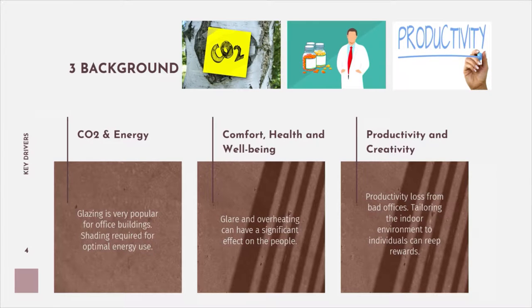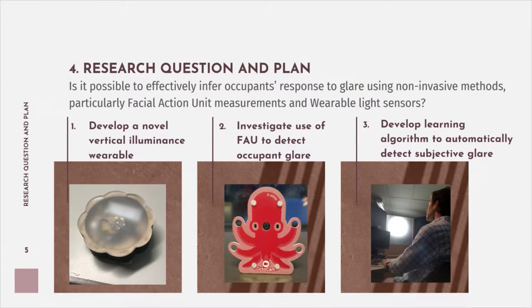For smart buildings, we can think about how to move towards more personal and tailored environments, which can help maximise people's productivity and creativity and general well-being in an unobtrusive way. So the research question was: is it possible to effectively infer occupants' response to glare using non-invasive methods, particularly facial action units — different movements within the face — and wearable light sensors?